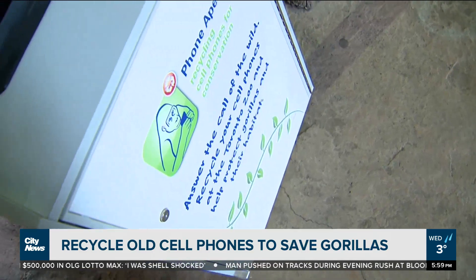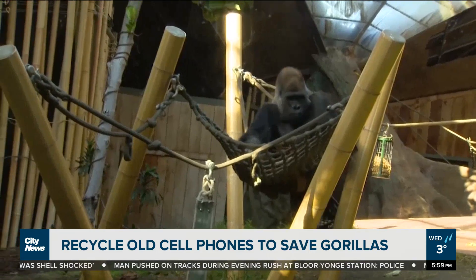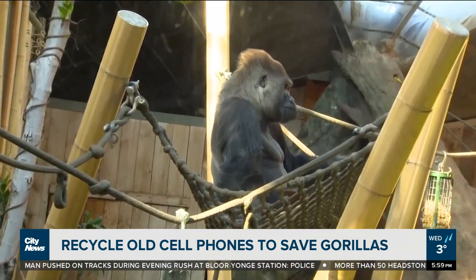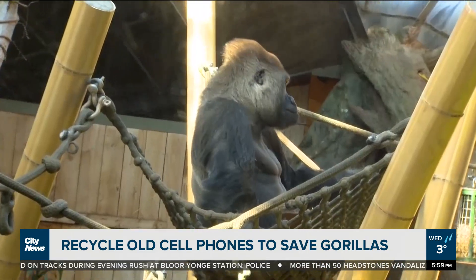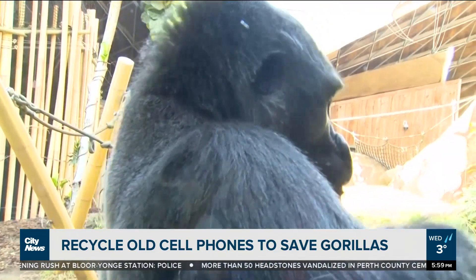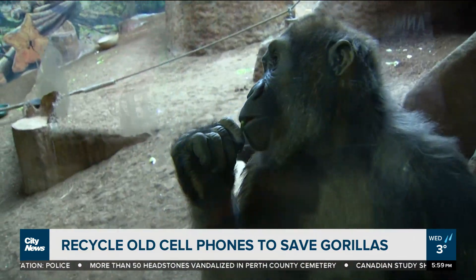It's very important to protect the habitat because gorillas are a critically endangered species. We're losing about 3% of them a year just to various things like deforestation, disease, and climate change. So by recycling, we can slow down that process of deforestation and the mining.